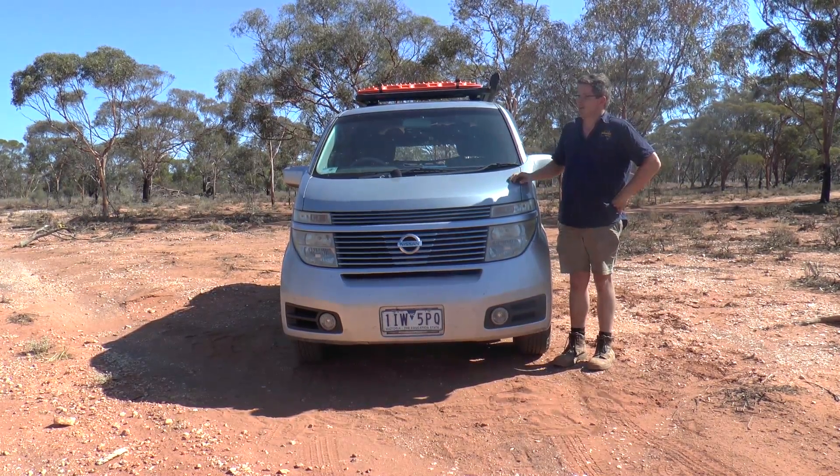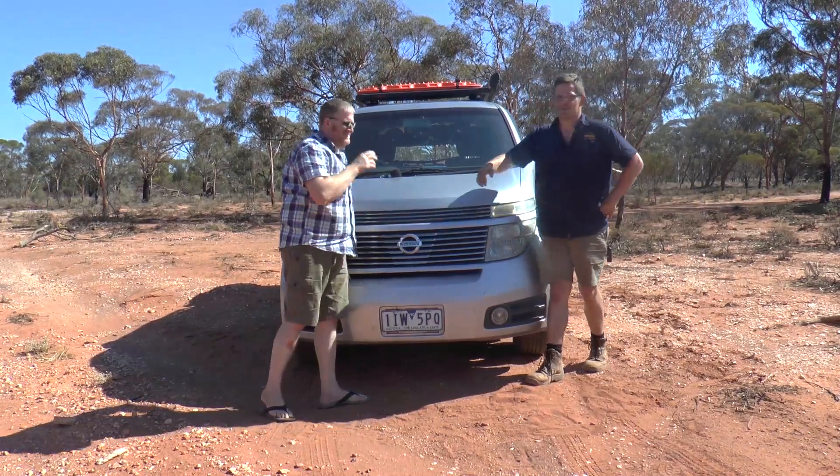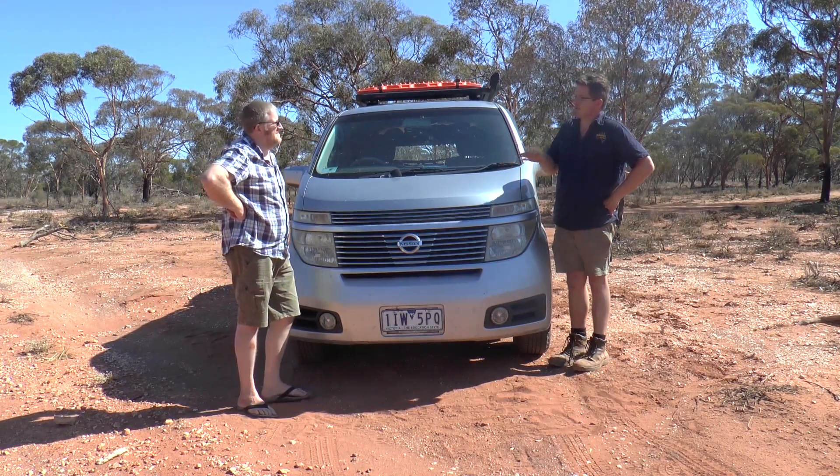Welcome Jason! Going for something like this as opposed to the Land Cruiser and the Nissan Patrol — it's a very different train of thought, isn't it? Do many people make that comment to you regularly?